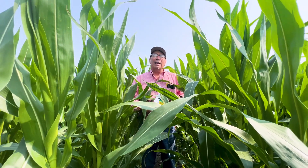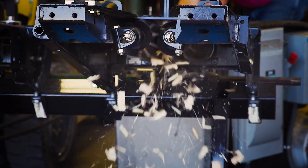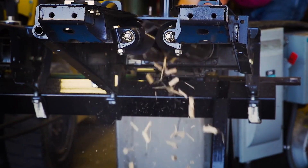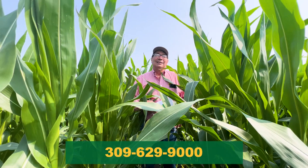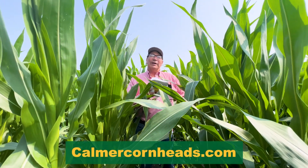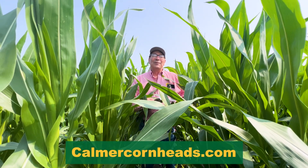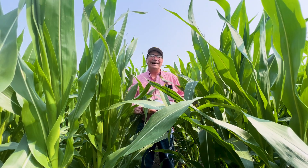And last but not least, if you want to turn your corn stalks into confetti, we sell the BT chopper, which does a wonderful job. You can call my front office at 309-629-9000. You can always go to our website where we have lots of YouTube videos and agronomic information as well. But with that, thanks for watching this video and I hope you're getting some rain. Have a great day, we'll see you next week.